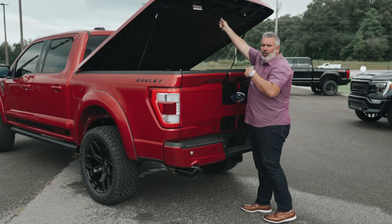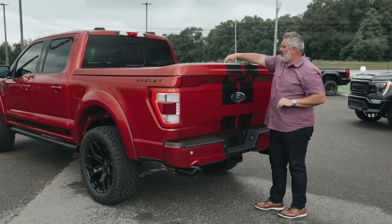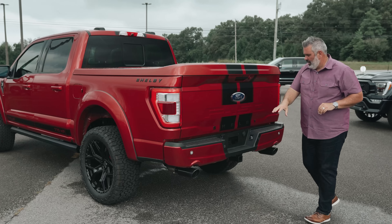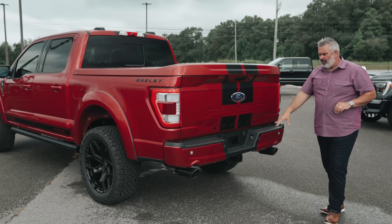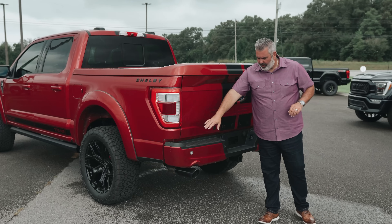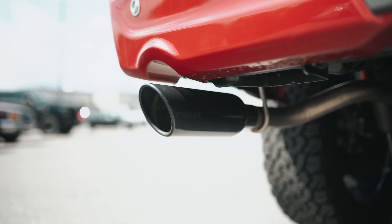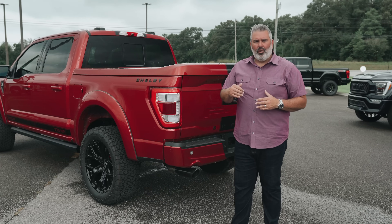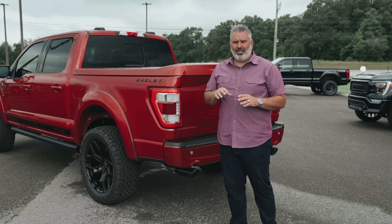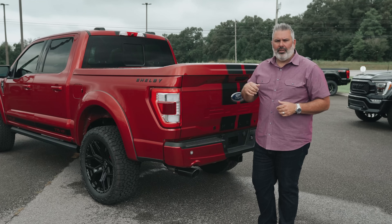You've got a pull handle for your tonneau cover, and turning it locks it — plus a key to lock the box. You do have a trailer tow package with a Class 4 hitch in the rear and a custom replacement bumper cover with black tips. This truck also has the Borla exhaust system, which sounds great, and the Whipple supercharger — which you're going to hear in a minute — has a great whine to it.